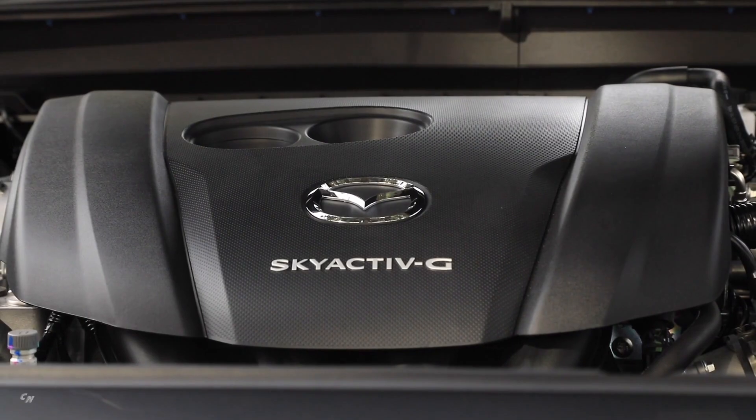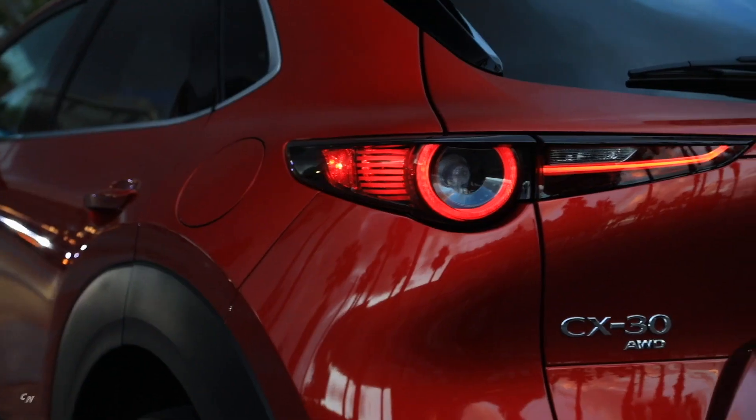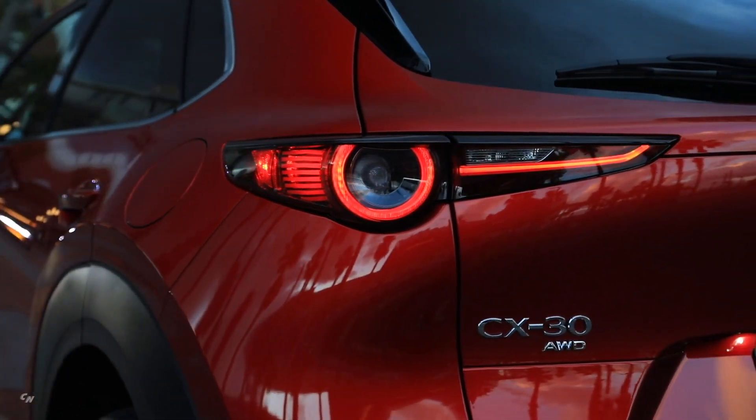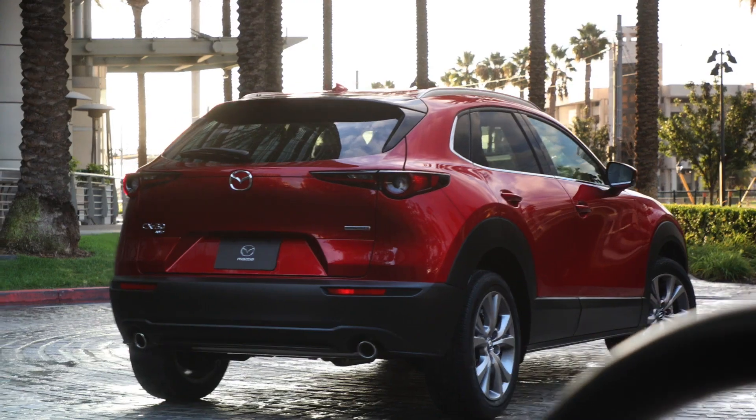This allows for purposeful design of the trunk that maintains its usefulness without giving the CX-30 a box-like appearance. Offered in seven body colors, including polymetal gray, which was recently introduced for the 2019 Mazda 3, the CX-30 is meant to look compact on the outside but spacious on the inside.